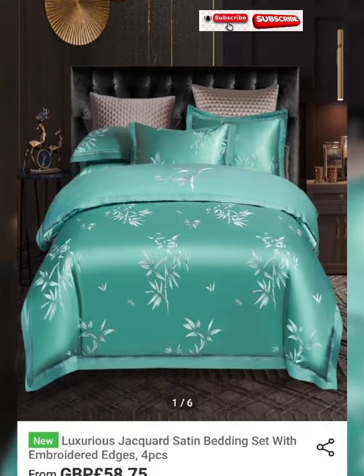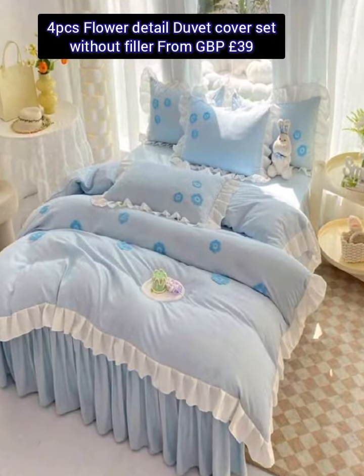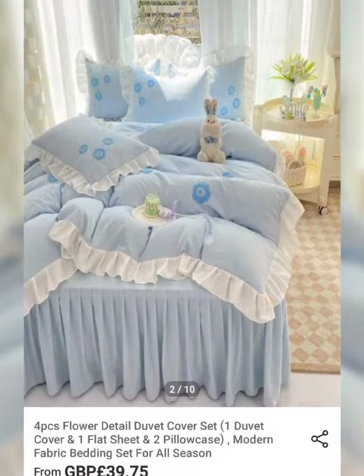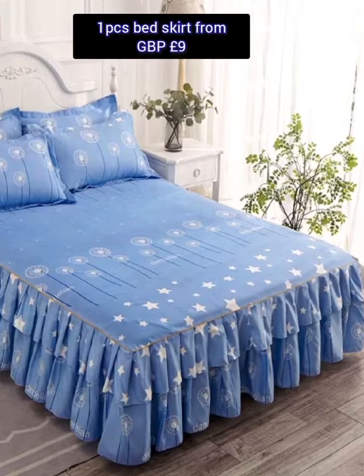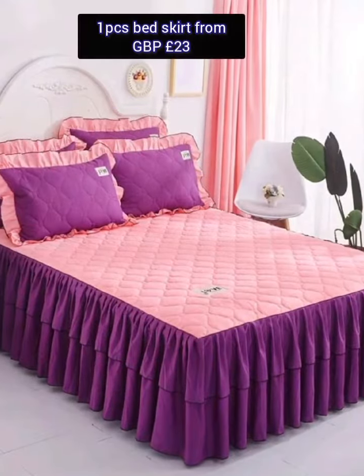This flower detail duvet bed cover set without filler has a GBP price of 39 pounds. As I mentioned, Shein always provides sales and discount coupons, so the price can be different than what's mentioned in the video, but you can always get a cheaper price than expected.